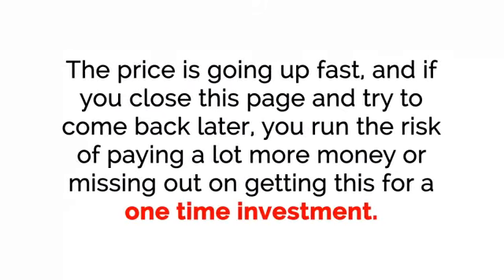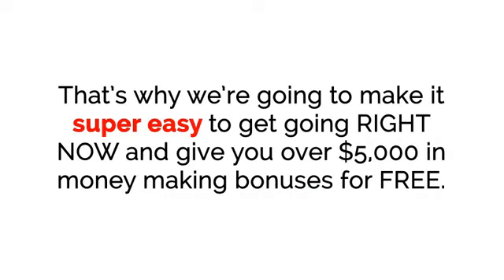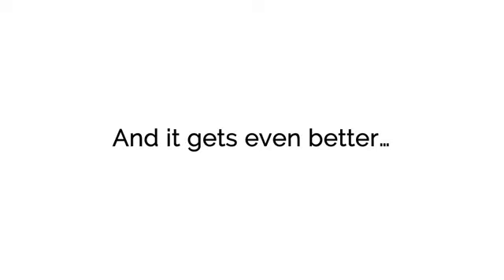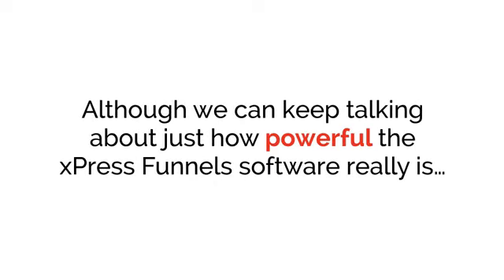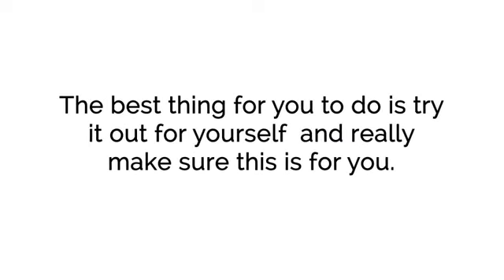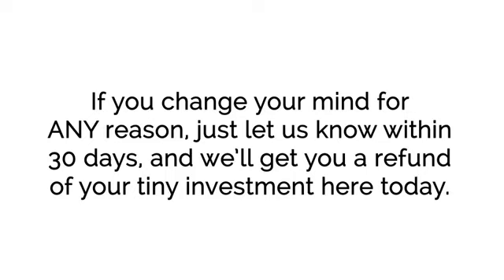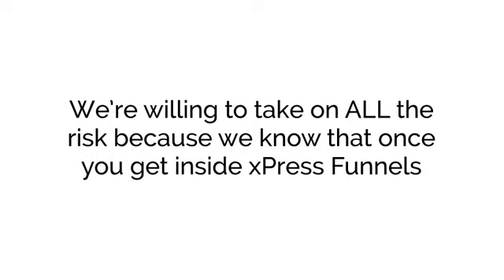Please do not close this page without getting ExpressFunnels. The price is going up fast, and if you close this page and try to come back later, you run the risk of paying a lot more money or missing out on getting this for a one-time investment. That's why we're going to make it super easy to get it going right now and give you over $5,000 in money-making bonuses for free. These bonuses will help you get the best results possible with your brand-new e-com funnels. And although we can keep talking about just how powerful ExpressFunnels really is, the best thing for you to do is try it out for yourself. If you change your mind for any reason, just let us know within 30 days and we'll get you a refund of your tiny investment.